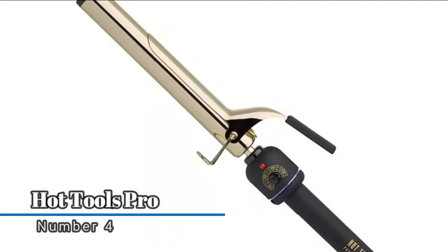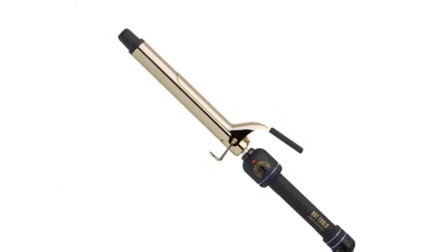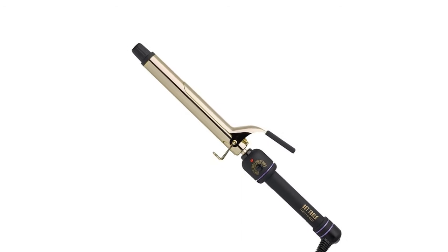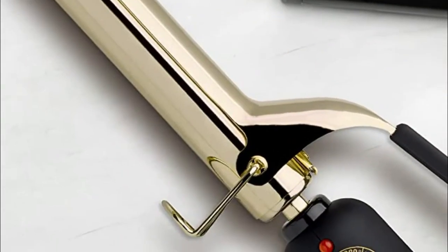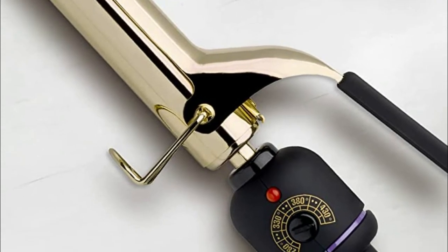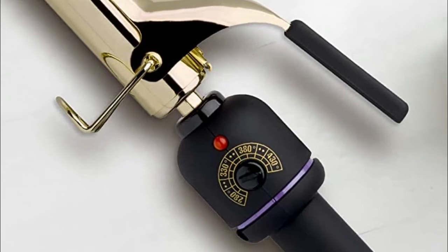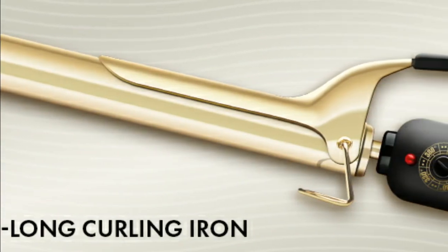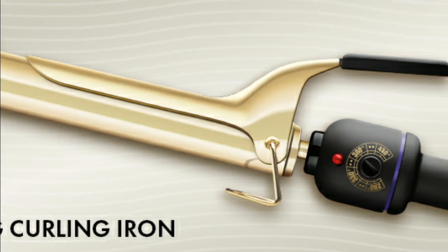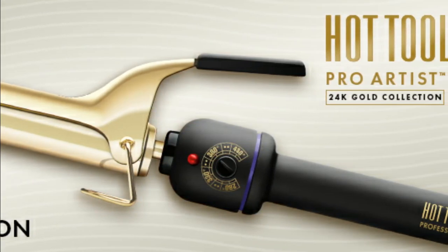Number 4, Hot Tools Pro. This versatile gold curling iron and wand is the tool of choice for professional stylists. The barrel helps you create defined curls, whether you choose to use it as a traditional curling iron or wrap hair around the barrel to use as a wand. A high heat reach of up to 430 degree Fahrenheit provides beautiful results for all hair types from thin to coarse and in-between. Foldaway safety stand for easy storage, and enjoy free range of movement with an 8-feet tangle-free swivel cord.